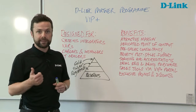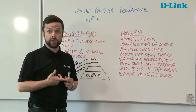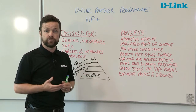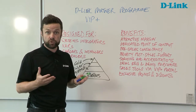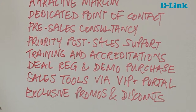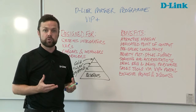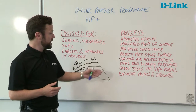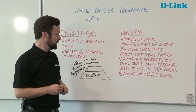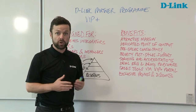In terms of account management, there's a dedicated point of contact at all times. There's also access to pre-sales resource — pre-sales technical consultancy and priority post-sales support. There's extensive training and accreditations, both face-to-face and online self-paced learning. There's also a deal registration initiative and a demo purchase programme, which allows you to get your hands on equipment for your own internal use at vastly discounted prices. And finally, exclusive promotions and discounts available only to VIP Plus partners, not to non-registered partners.